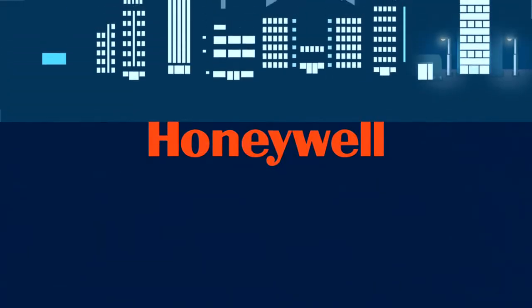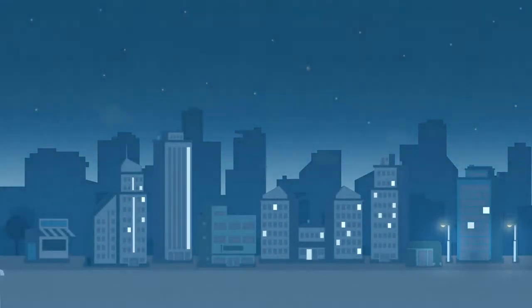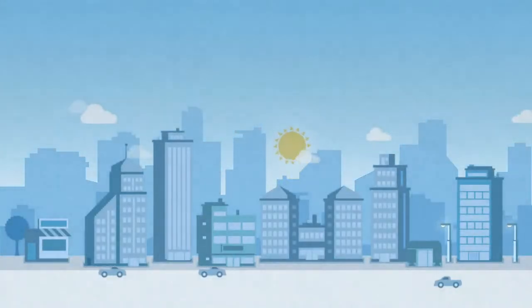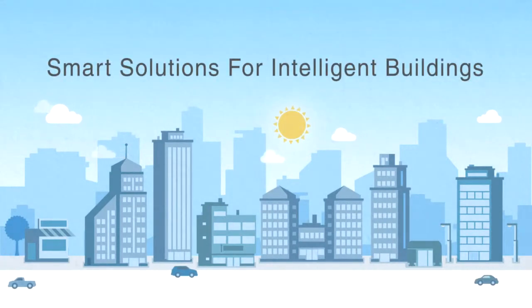We live in an era of endless possibilities, where facilities of any size and shape can become intelligent buildings. It begins with system integration using Honeywell WEBS AX Intelligent Building Solutions.